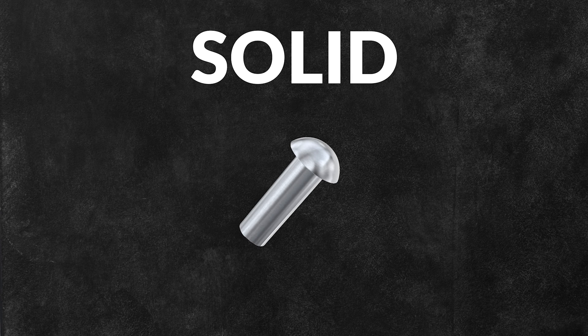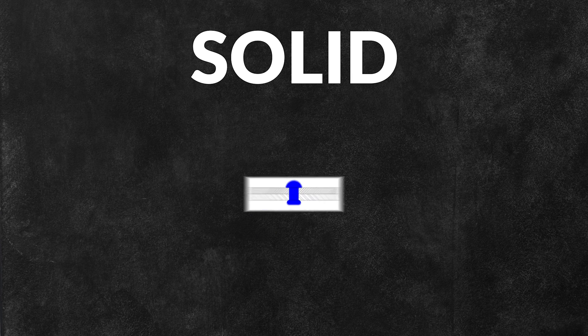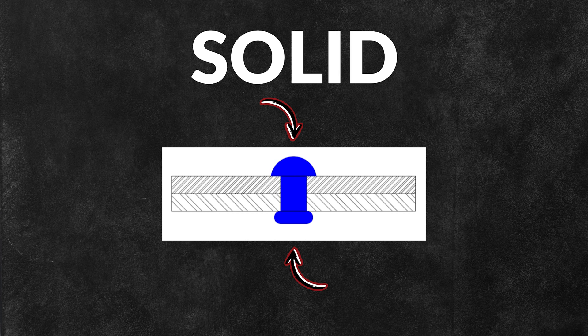Solid rivets are permanent mechanical fasteners that feature a solid body. They require access to both sides of the part for installation.